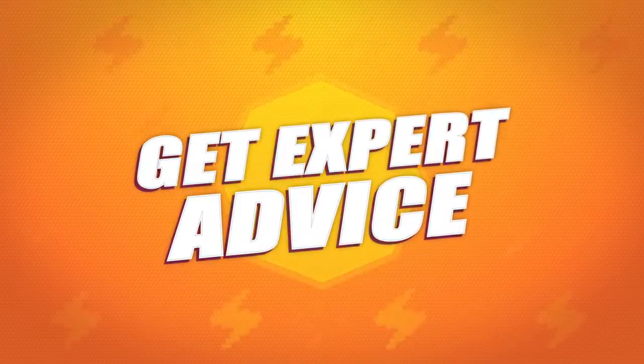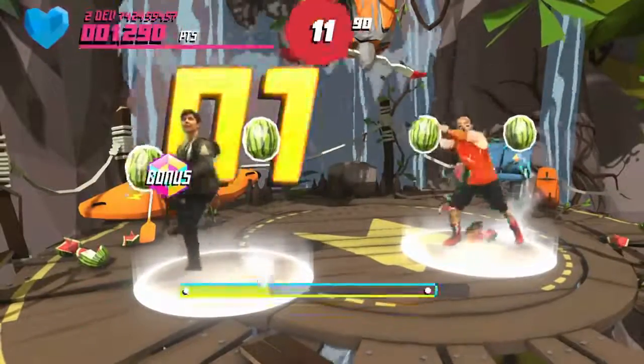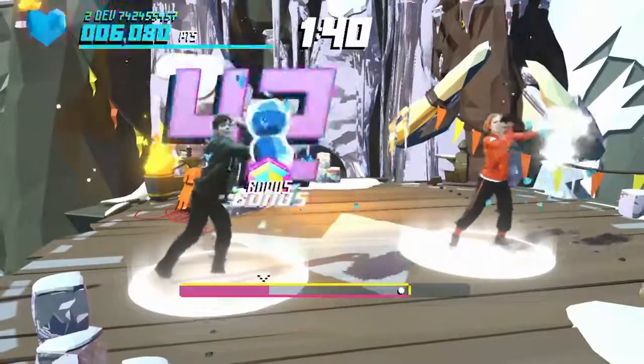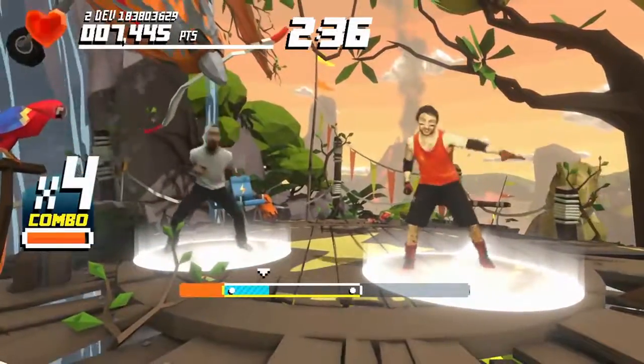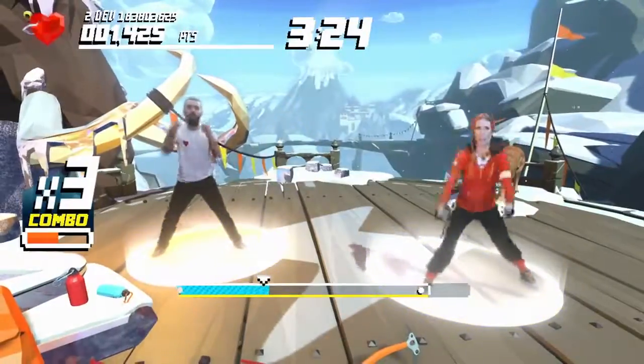Looking to improve your form? Use the four-minute workout mode — longer sessions with sweat-infused fun. In-game coaches will help you perfect your routine so you get the most out of your workout.